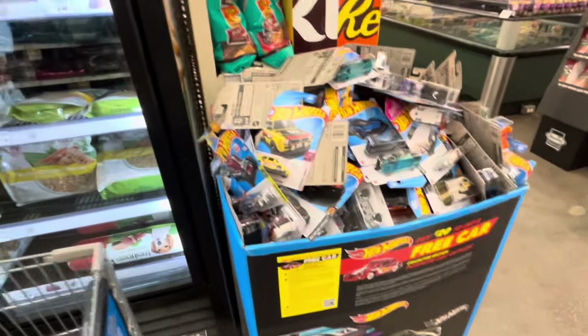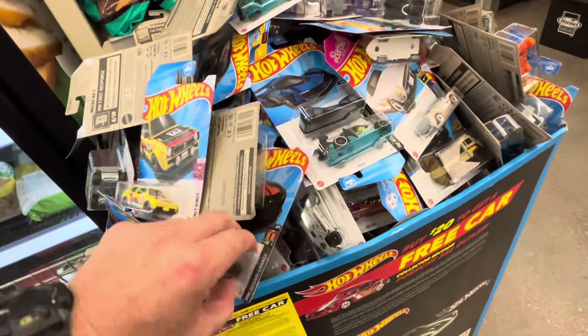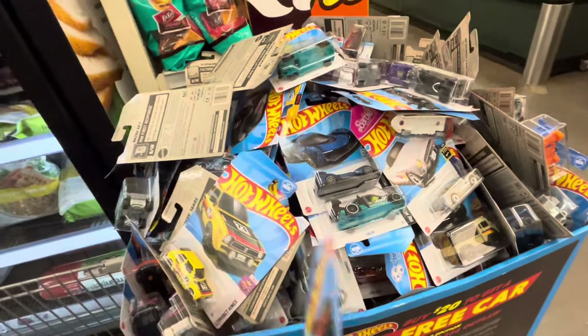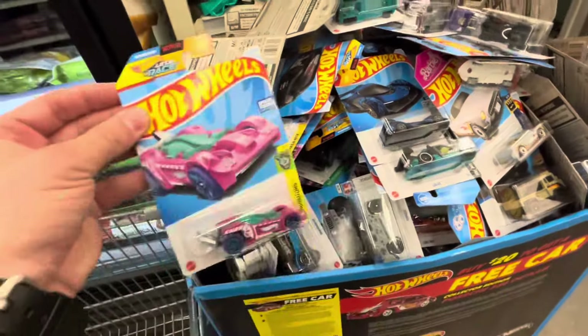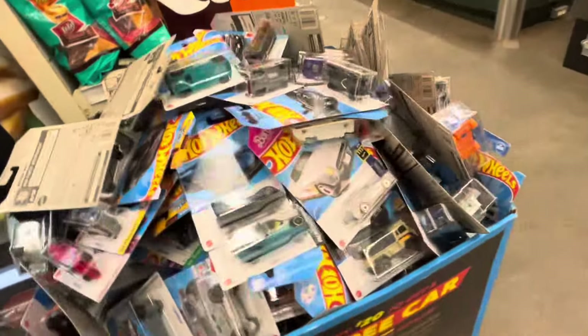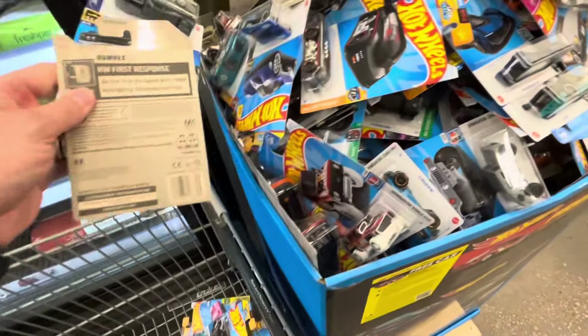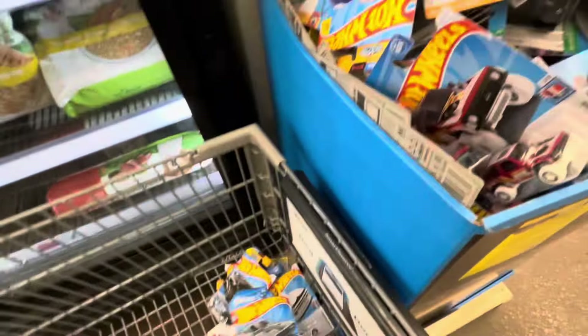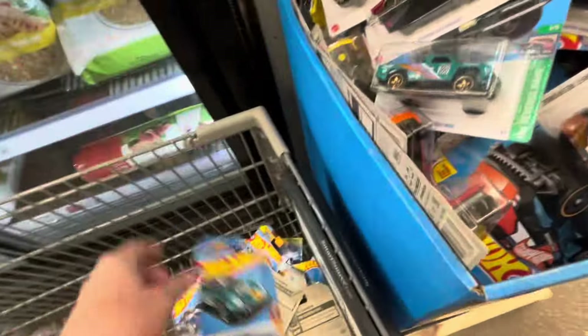Wow, this dump bin is overflowing. We've got C case cars in here, I see a Camaro, and I do see a regular treasure hunt already — I saw the pink and purple right there. There is the regular C case treasure hunt. This thing's full, we're gonna have to dig through it. Wait — D case too, so this is C and D case. That's good, so we have two different treasure hunts and supers to look for.